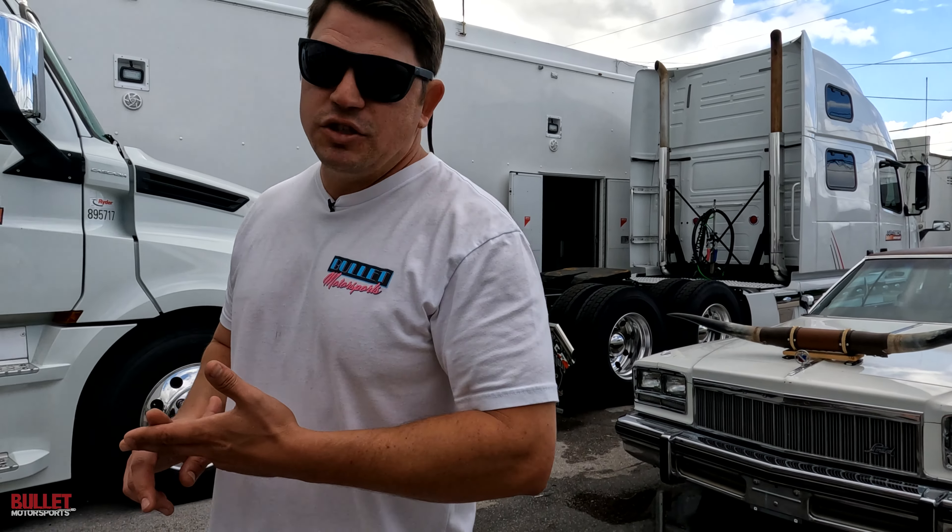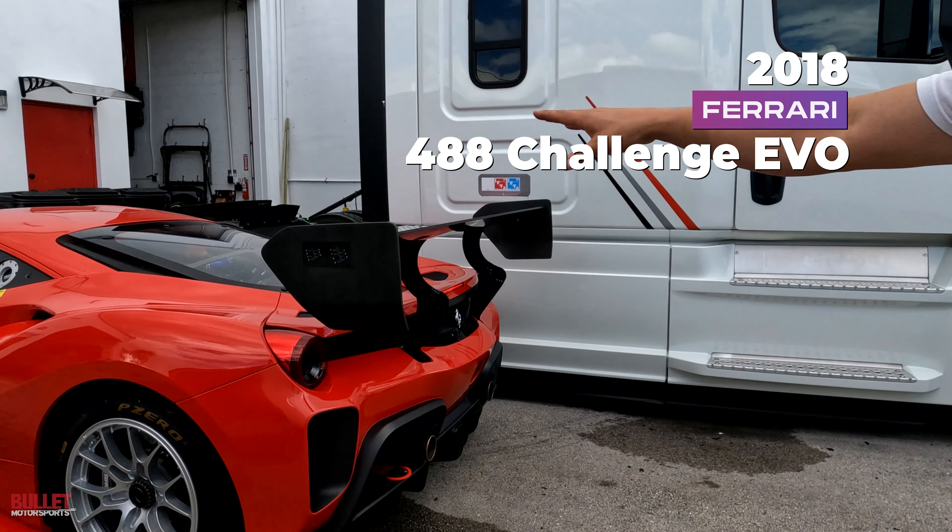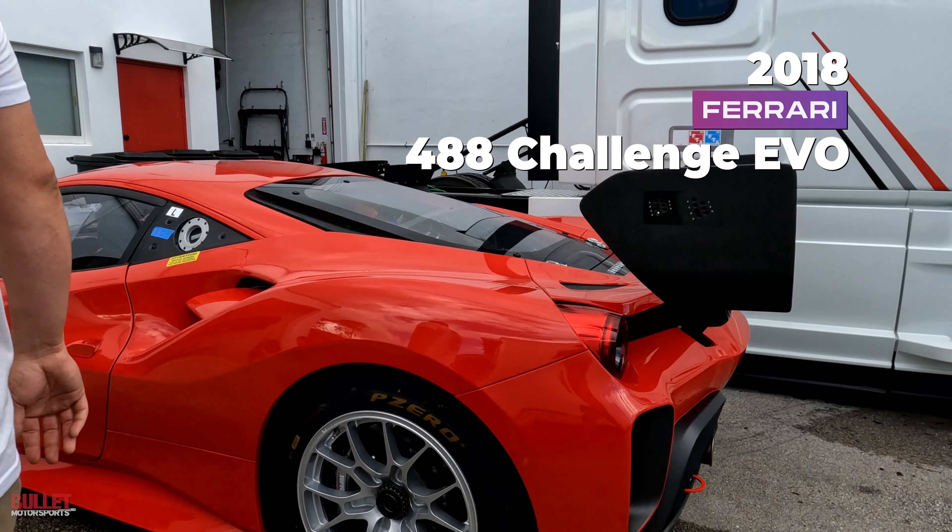It's a 488 Challenge car. So as you see here, we have one red one. Let's walk inside right now. You guys are about to see some magic.